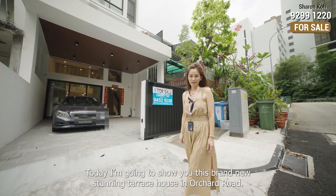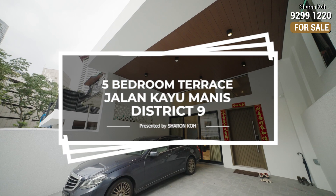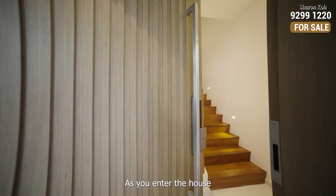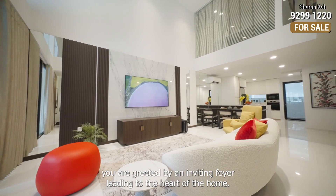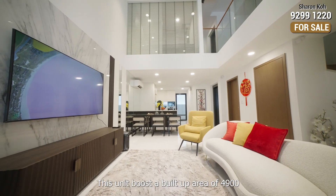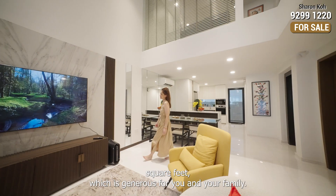Today I'm going to show you this brand new stunning terrace house in Orchard. Let's go! As you enter the house, you are greeted by an inviting foyer leading to the heart of the home. This unit boasts a built-up area of 4,900 square feet, which is generous for you and your family.